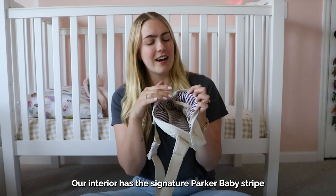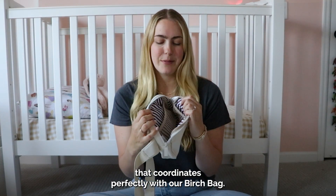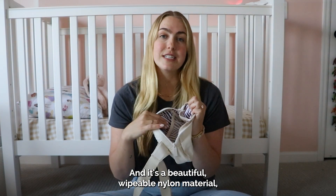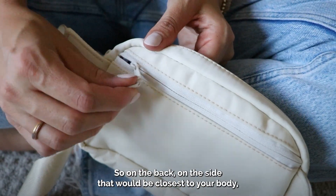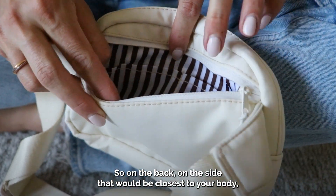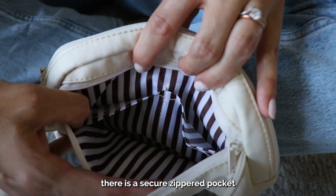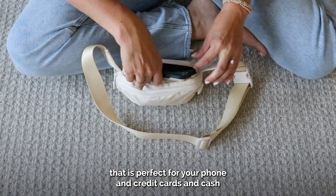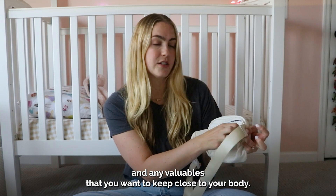Our interior has the signature Parker Baby Stripe that coordinates perfectly with our birch bag, and it's a beautiful wipeable nylon material, so if there are any spills or messes, it just wipes clean. On the back — the side closest to your body — there is a secure zippered pocket that is perfect for your phone, credit cards, cash, and any valuables you want to keep close.